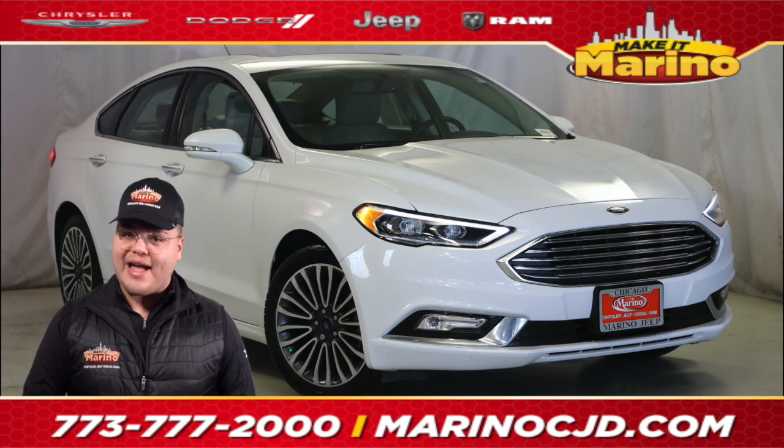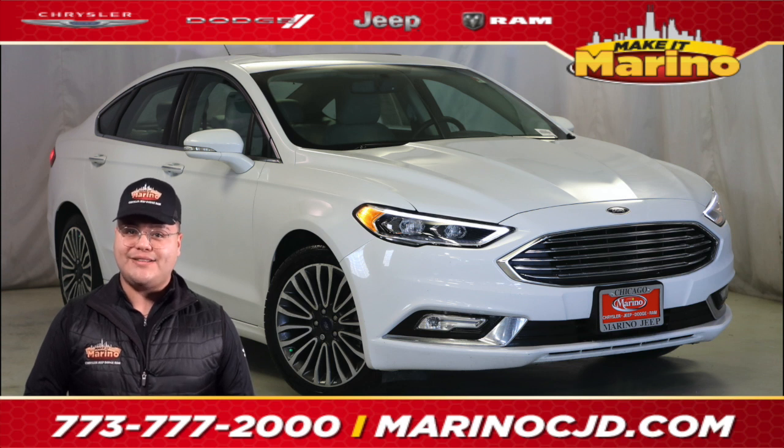Power sunroof, backup camera, 18-inch aluminum painted wheels, touchscreen radio, remote start, and many more features. Come check it out today at Merino Chrysler Jeep Dodge Ram.